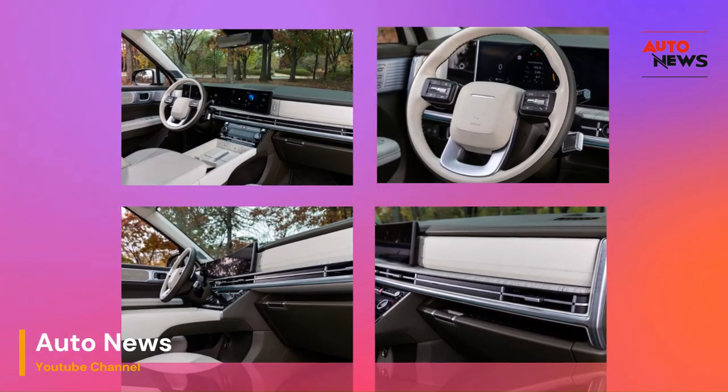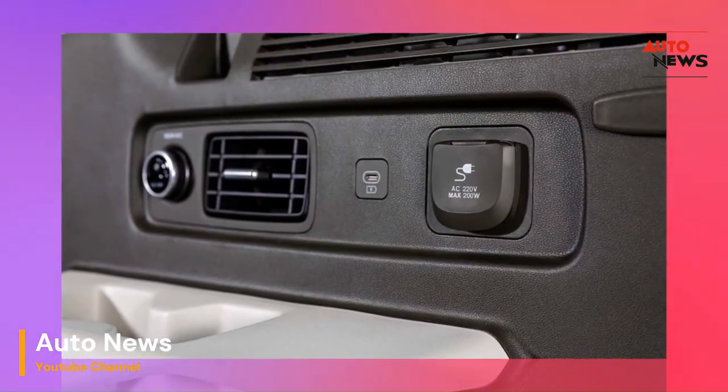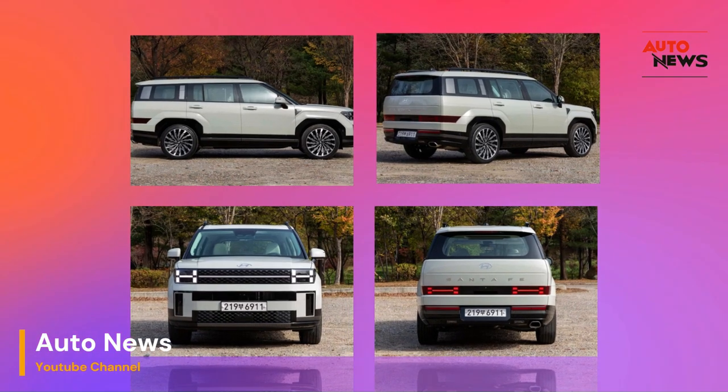Hyundai's commitment to sustainability extends to the entire life cycle of the Santa Fe. From the eco-friendly materials used in manufacturing to the vehicle's recyclability at the end of its life, Hyundai embraces a holistic approach to environmental responsibility.